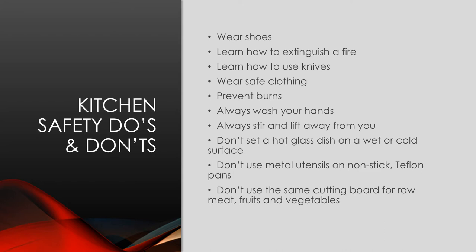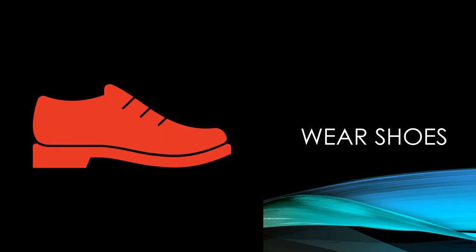Don't set a hot glass dish on a wet or cold surface. Don't use metal utensils on non-stick or Teflon pans. Don't use the same cutting board for raw meat, fruits, and vegetables.